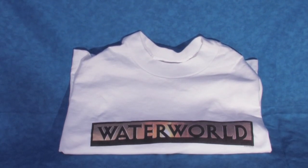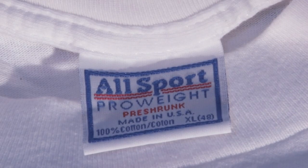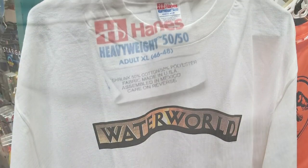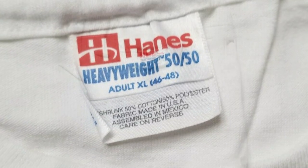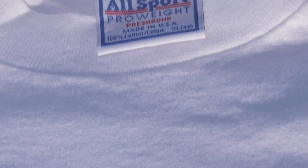First up we have a promotional t-shirt with Waterworld emblazoned on the chest. The shirt itself is an extra large, which is a little baggy on my medium-sized frame. The shirt was manufactured by a company called Allsport, but I know that other shirts with the same logo were also printed on Hanes Heavyweight 50/50 tees, and this discrepancy probably depended on supply chains depending on what part of the country your theater was located. I personally prefer my vintage Allsport Proweight because it is all cotton, and I tend to sweat violently in any kind of polyester cloth.